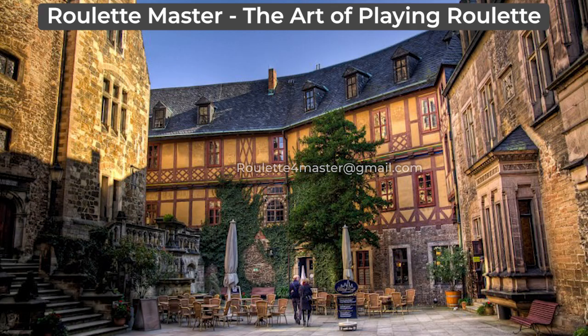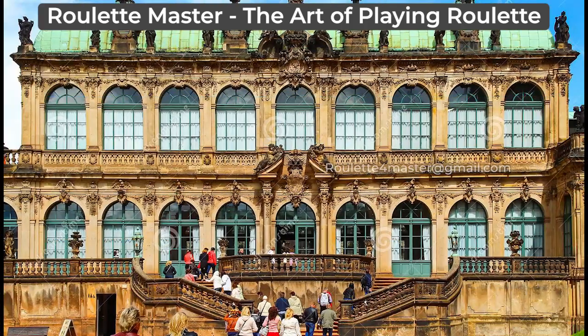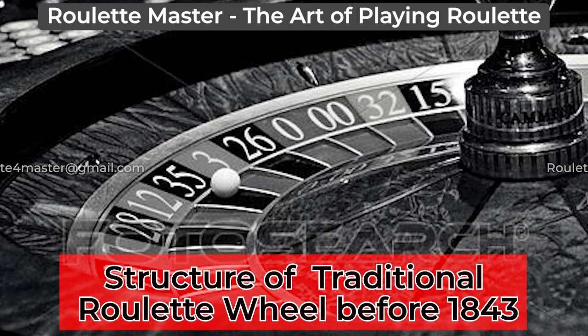Later on, in 1843, in the German spa casino town of Bad Homburg, fellow Frenchmen François and Louis Blanc introduced the single zero style Roulette wheel in order to compete against other casinos offering the traditional wheel with both single zero and double zero pockets.